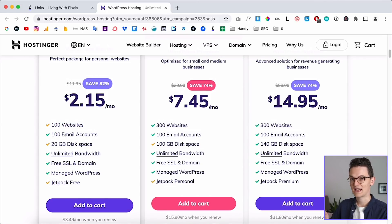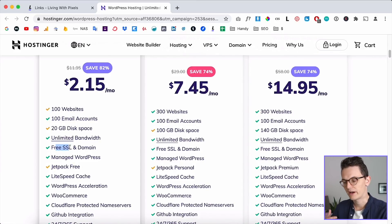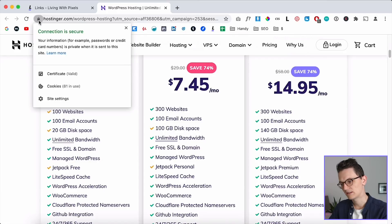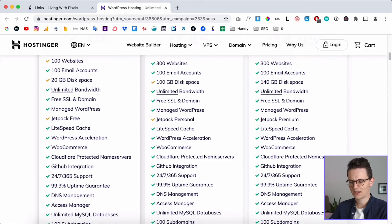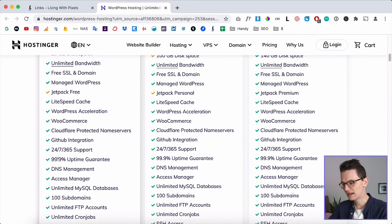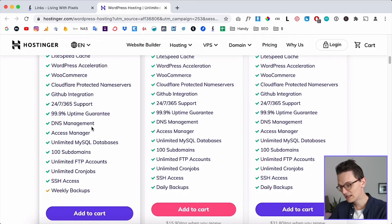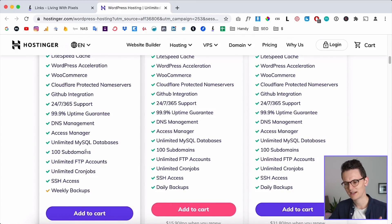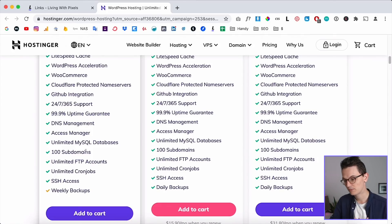You also get email accounts so you can create your own professional email address with your domain in it. The package includes free SSL — that green lock that makes your website secure, which some providers charge extra for. They also offer LiteSpeed cache for speed, WooCommerce, near-100% uptime, 24/7 support, and 100 subdomains. With subdomains you can install separate WordPress versions to showcase portfolio items without paying extra for a domain.